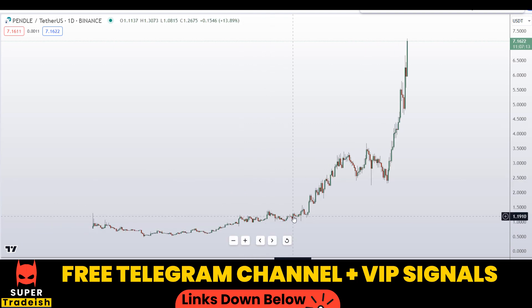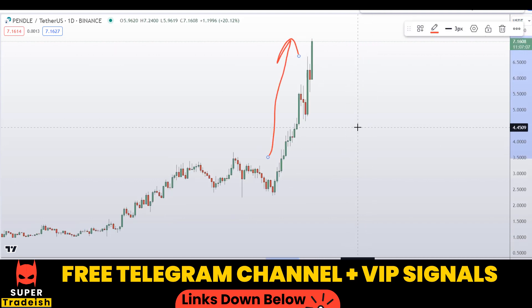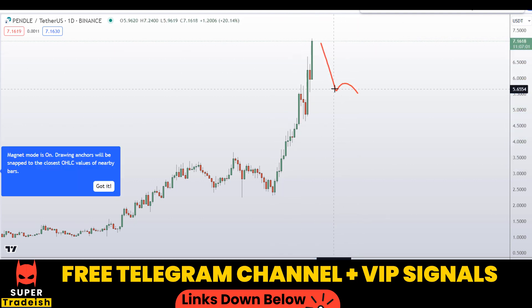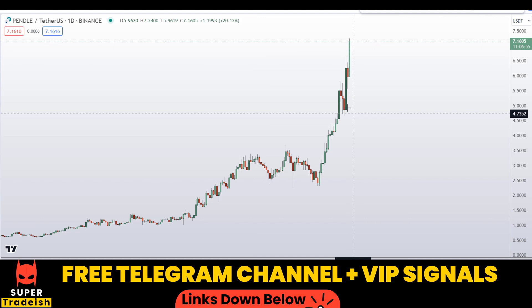Let's start by looking at the daily chart. As you can see, this coin is unstoppable and it is in a parabolic move up. We do not have any significant retracement levels along the way and price is making higher highs with these bullish momentum candles. So let me go down to the 4-hour chart because I want to buy this coin at deep discount levels.